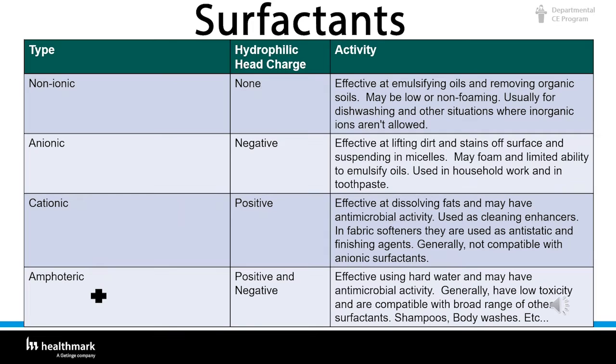There are four types of surfactants: non-ionic, anionic, cationic, and amphoteric. Non-ionic surfactants are effective at emulsifying oils and removing organic soils; they may be low or non-foaming, usually used for dish washing. Anionic are effective at lifting dirt and stains off surfaces and suspending them in micelles; they may foam and are found in toothpaste. Cationic are effective at dissolving fats and may have antimicrobial activity, used as cleaning enhancers and in fabric softeners as antistatic agents. Amphoteric are effective in hard water and may have antimicrobial activity, with low toxicity and broad compatibility — found in shampoos and body washes.